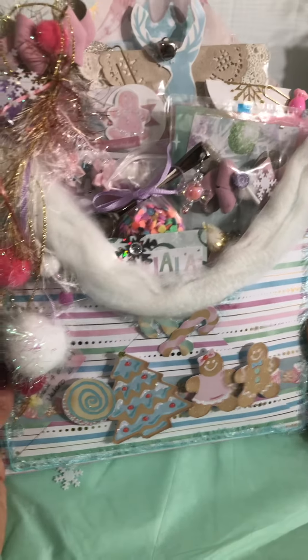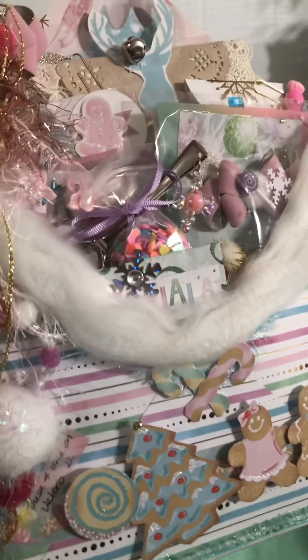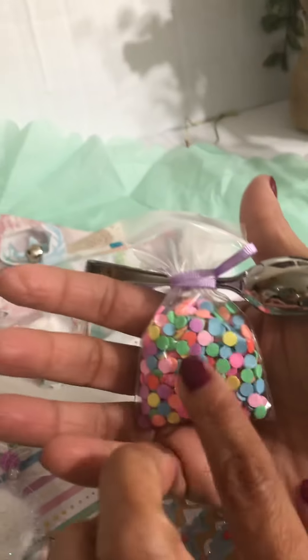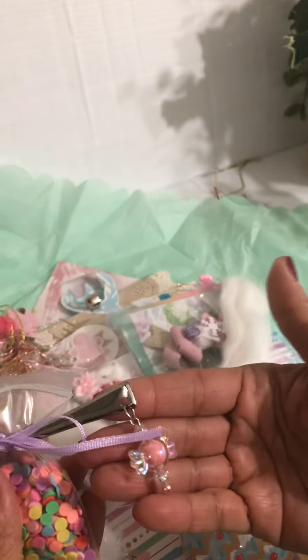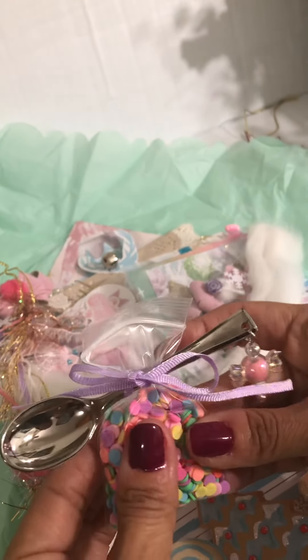This is gorgeous, I love the colors! Look at all that — something caught my attention here. A little sprinkle mix! How cute is that — they include the little spoon. She had a little dangle here, that is super adorable. I love it!